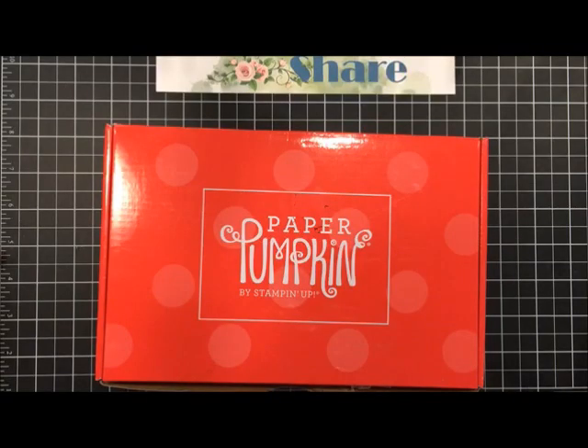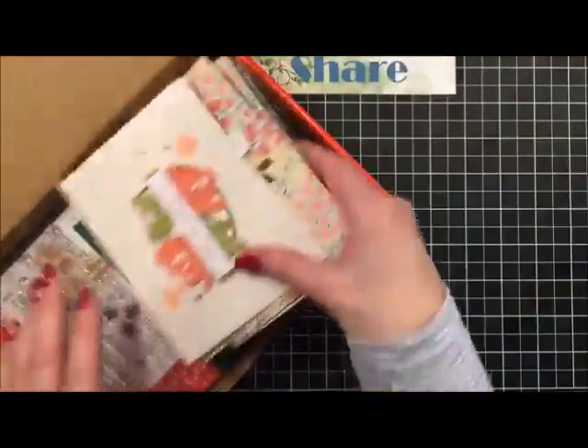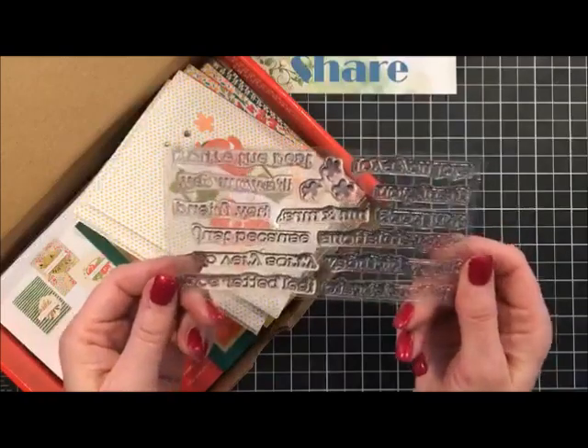How about paper pumpkin projects? A lot of my customers order paper pumpkin once a month. I have the December kit completed and ready to show off, along with a couple of alternatives. Let me flip the camera and I'll show you the December paper pumpkin. This is always fun to do a little reveal - these cards were all - first of all, the most amazing thing about this kit was the huge stamp set we got as part of it.